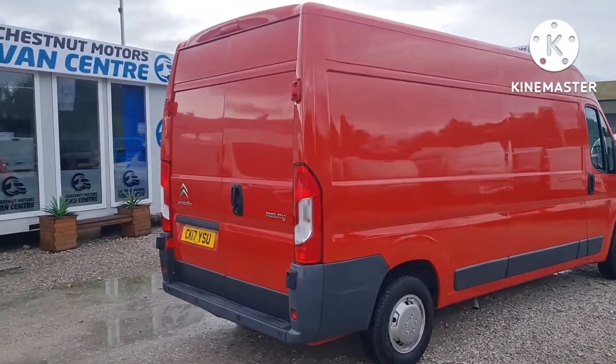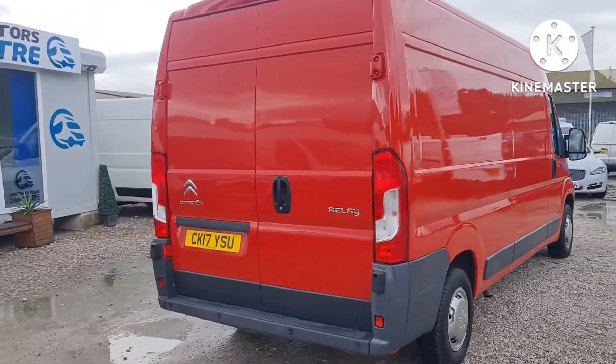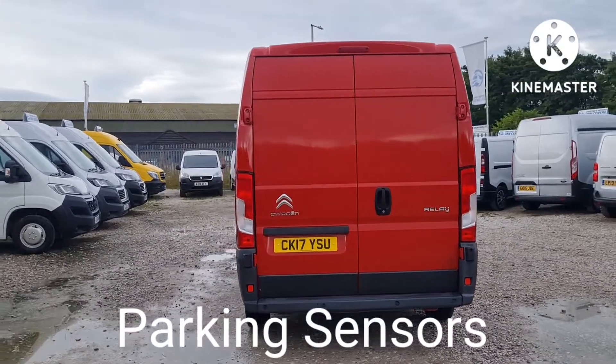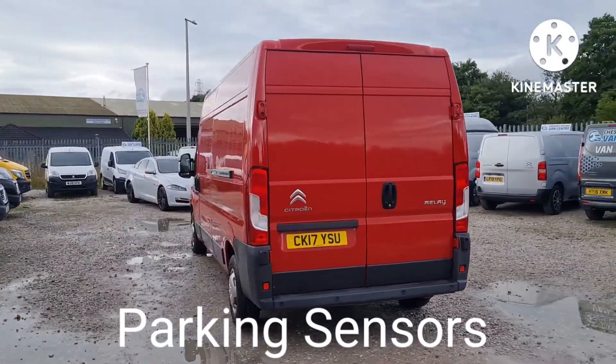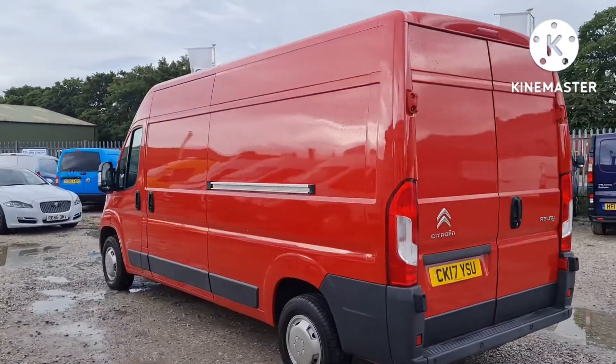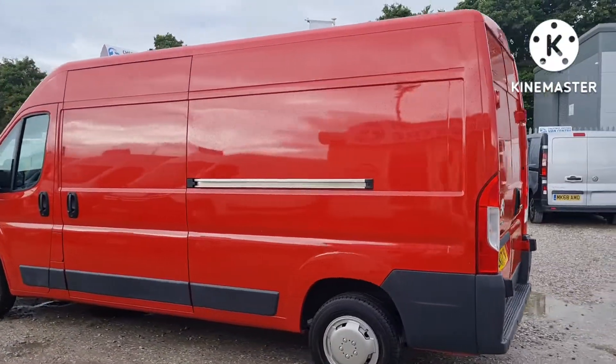There's one fleet owner from new. It has double rear doors at the back and rear parking sensors. The rear has all been freshly ply-lined, which we'll see shortly. All our vehicles come with a new MOT — no advisories on the MOT — and a full service and warranty too.